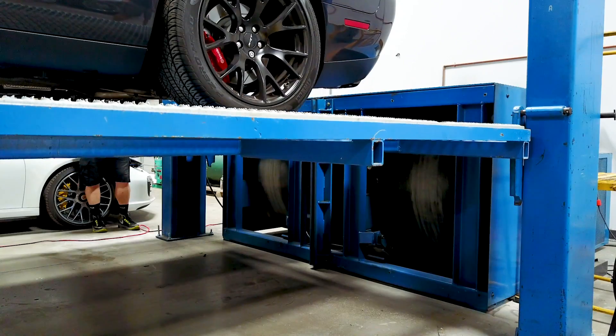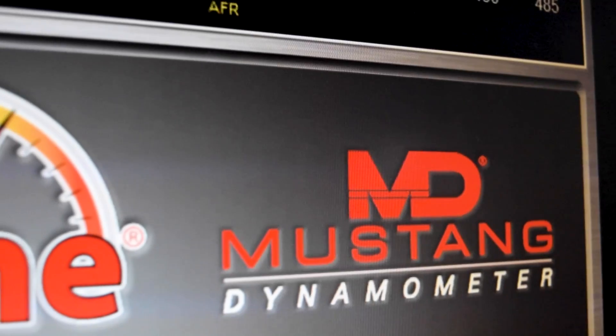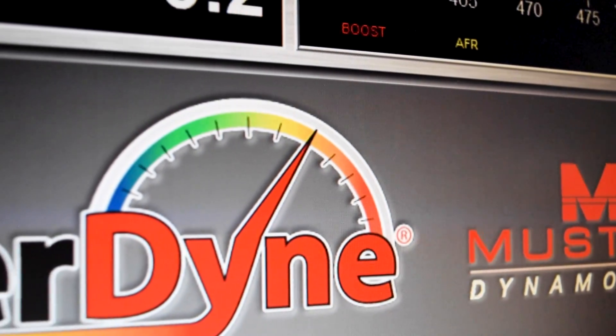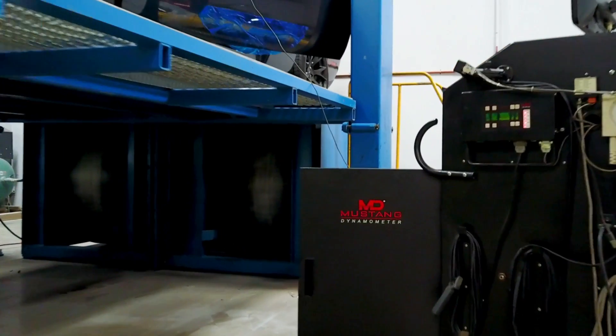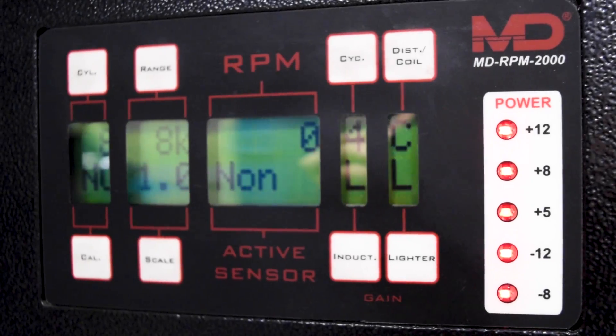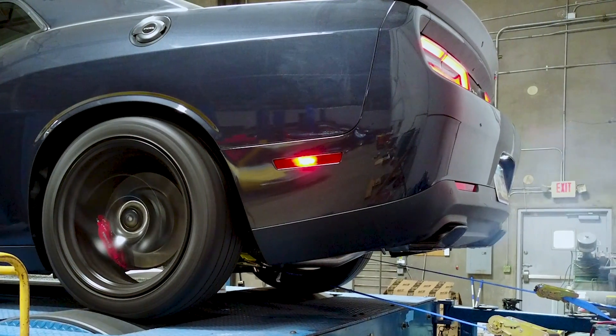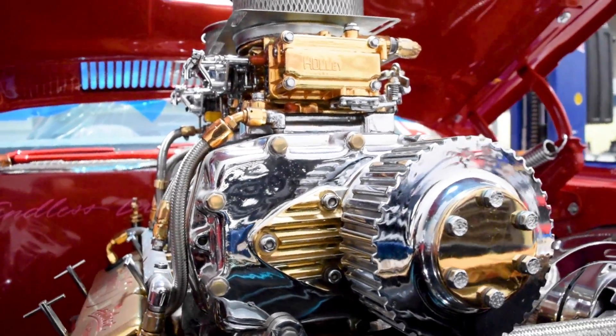Here at our new location in Tempe, we are unveiling the largest dino on the west coast, the MD-1750 Series High Performance Dynamometer. This exciting new piece of equipment tests everything from exhaust installations to supercharger systems and even nitrous. Easily handling up to 3,000 horsepower and 250 miles per hour.